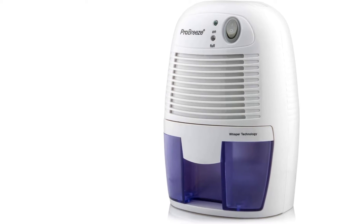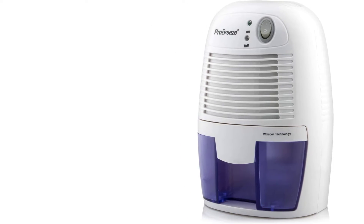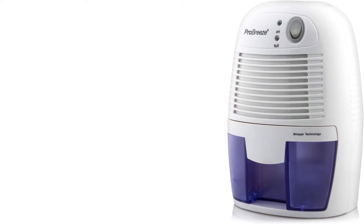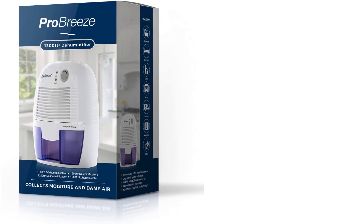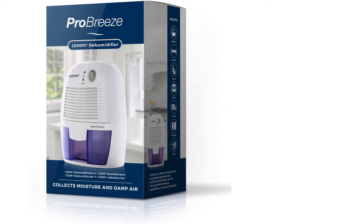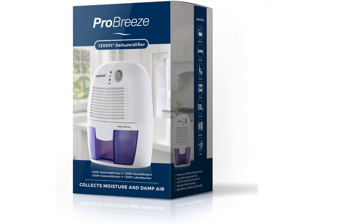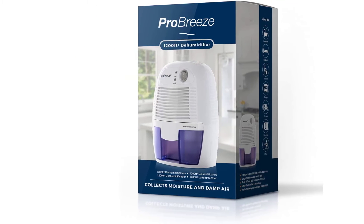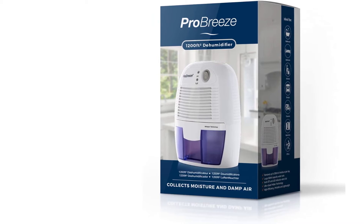With an auto shut-off feature and an LED indicator, you can know the right time to drain the tank. It removes 9 ounces of moisture in one day and the optimal function is for a 150 square feet room. The device is perfect for eliminating foul smell, molds, and damp from your home. The operating temperature range is 59 to 86 degrees Fahrenheit.